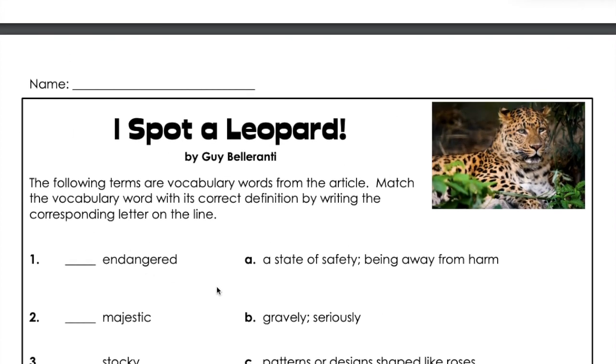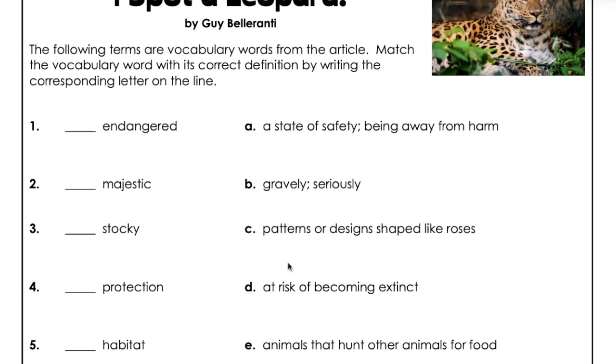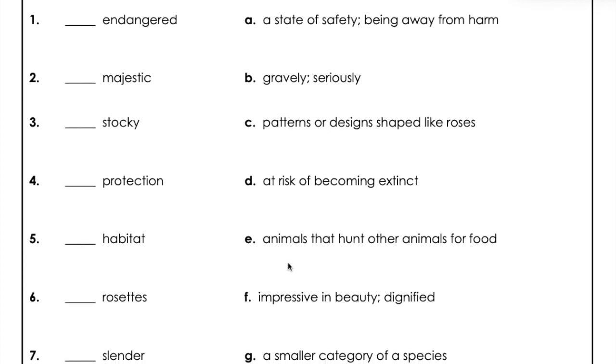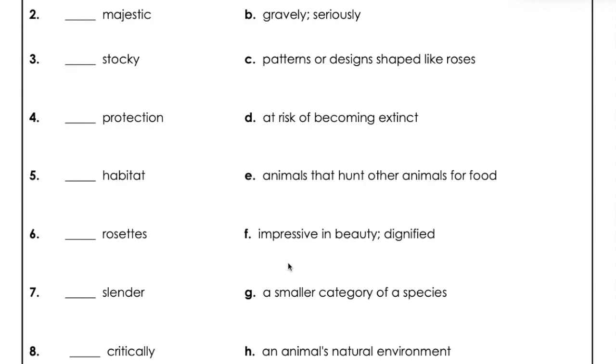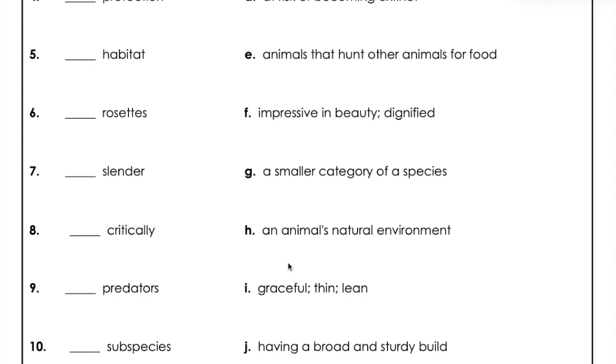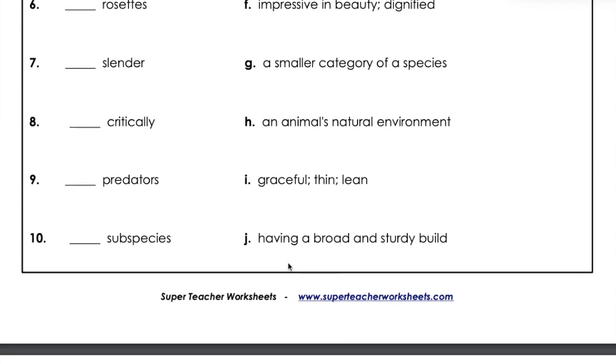A: A state of safety, being away from harm. B: Gravely, seriously. C: Patterns or designs shaped like roses. D: At risk of becoming extinct. E: Animals that hunt other animals for food. F: Impressive in beauty, dignified. G: A smaller category of a species. H: An animal's natural environment. I: Graceful, thin, lean. J: Having a broad and sturdy build.